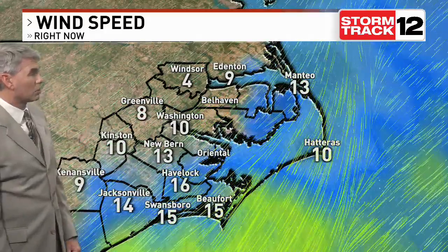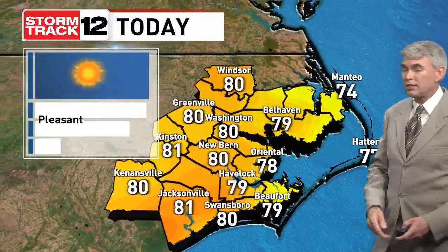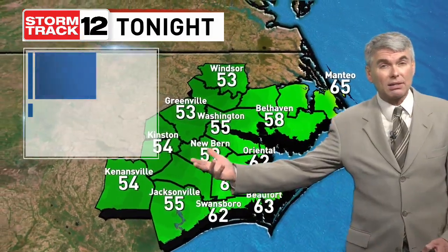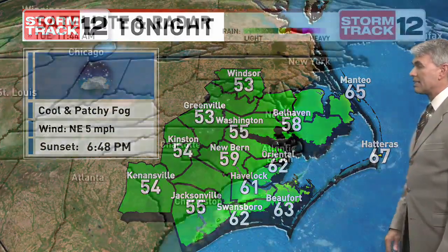Northeasterly winds again a little strong along the coastal areas as we head through this afternoon. Very similar numbers to what we saw yesterday — upper 70s along the beaches with those northeasterly breezes and very pleasant low humidity levels. Another cool night tonight, back down into the 50s for inland spots and 60s along the coast.